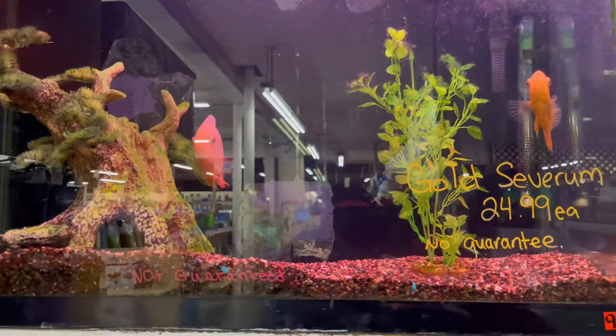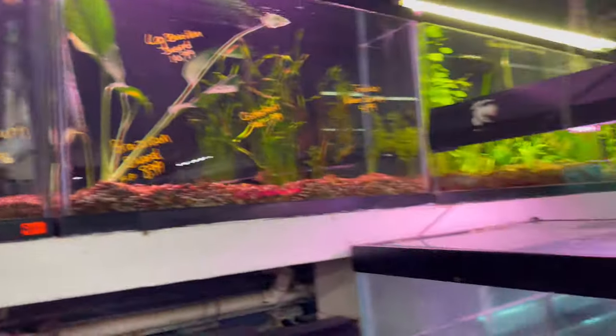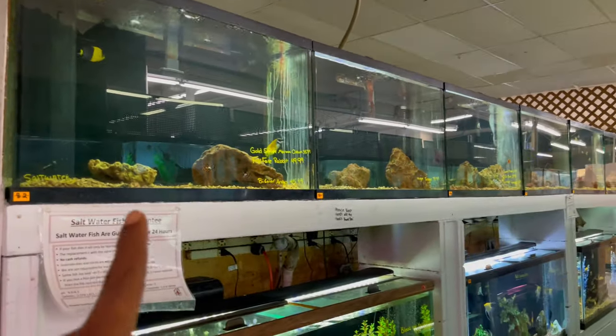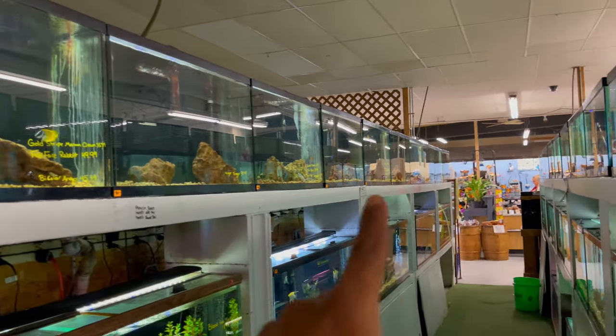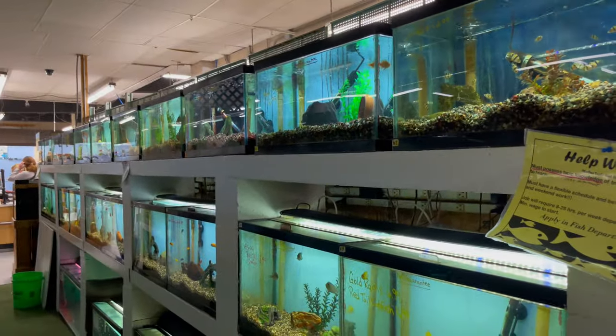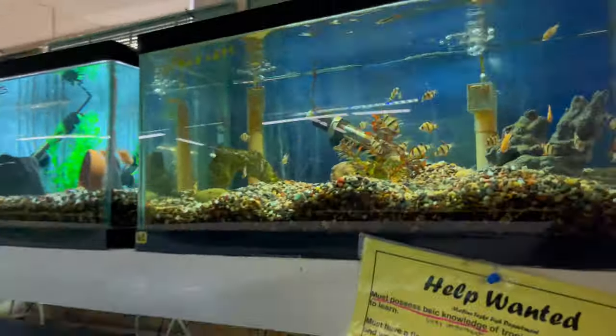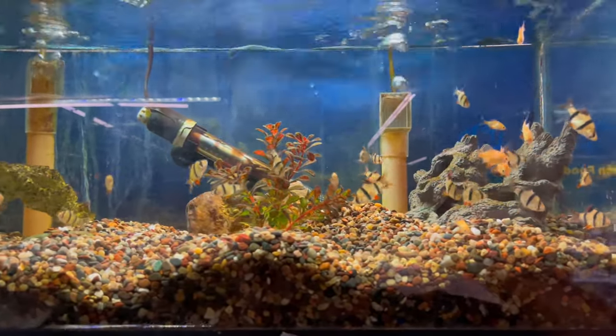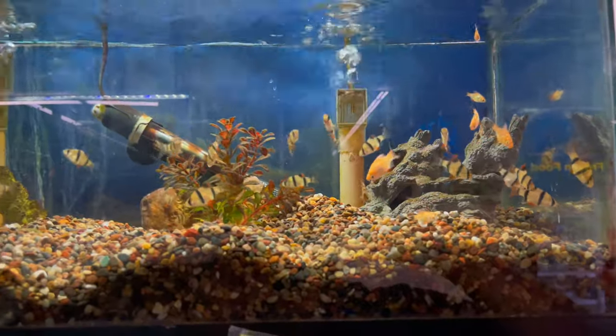They do sell saltwater rock — they're a little low on stock right now. On this side, the top tanks are all saltwater and the rest are freshwater as well. Let's look at some of the freshwater tanks: got some tiger barbs in here — can't go wrong with some tiger barbs. A staple in the hobby.